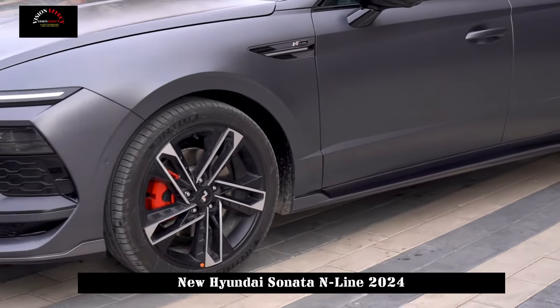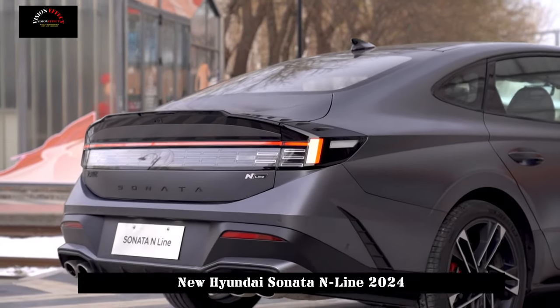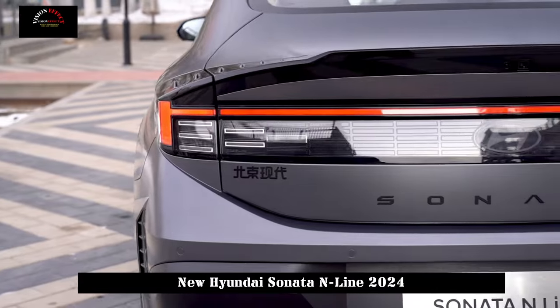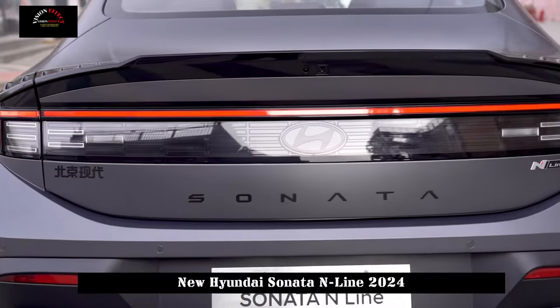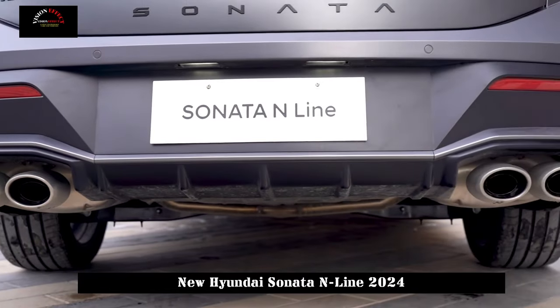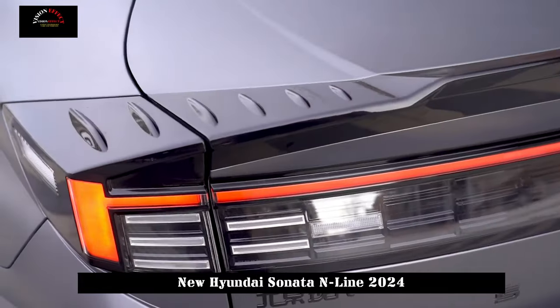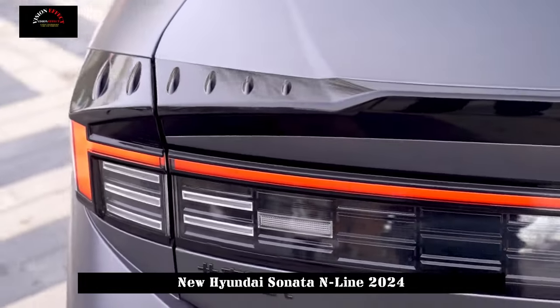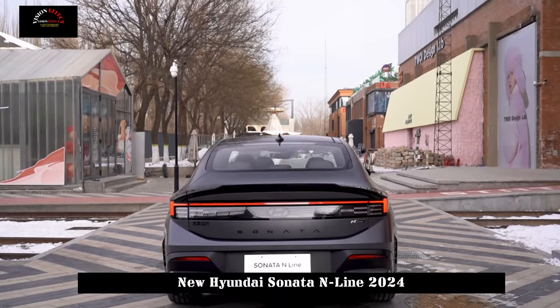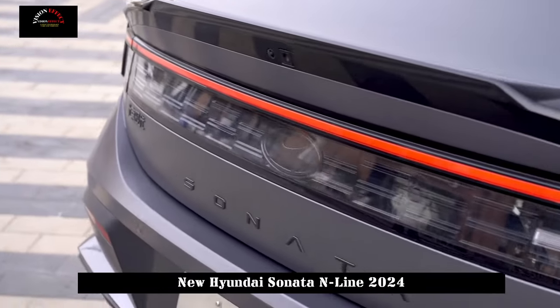The side lines of the car have not changed much compared to the current model and it is still in the shape of a smooth and slim fastback. In terms of body size, the official has not announced it yet. For reference, the length, width and height of the current model are 4,955 x 1,860 x 1,445 mm, and the wheelbase is 2,890 mm.